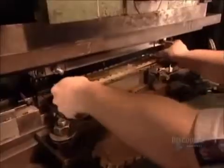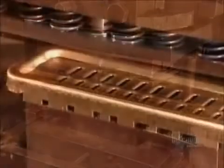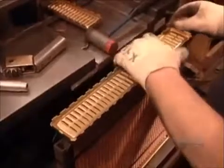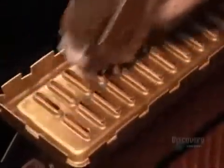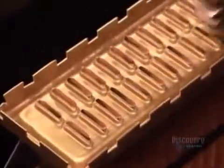Using a press, they bend each header, then punch slots for the radiator's tubes. Using a mallet, they hammer the headers onto the ends of the tubes. The banging inadvertently closes a few tubes, so they use a special roller to reopen them.